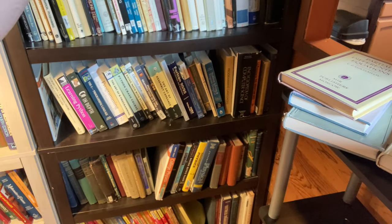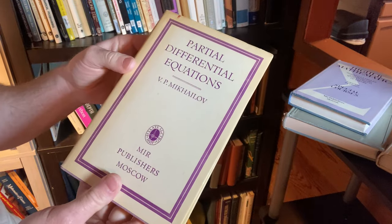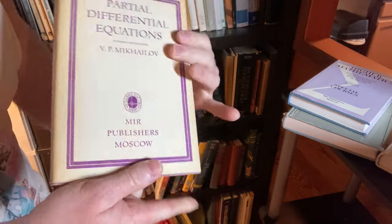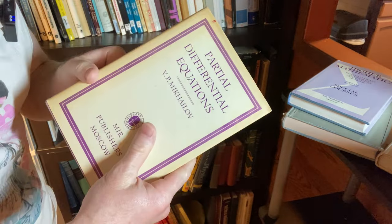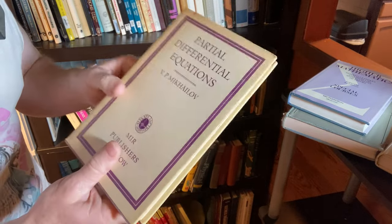Over here I have some books that I have yet to put on the bookshelf because the bookshelf is full. For example, we have this very rare book here — Partial Differential Equations by Mikhailov. This is a really nice book. Smells incredible. I need to talk about this book at some point, maybe do a problem from it. It's a pretty cool book on PDEs.